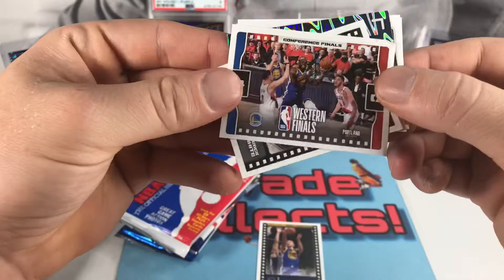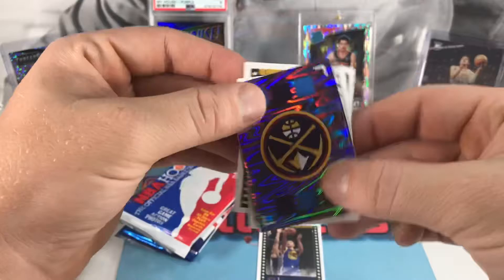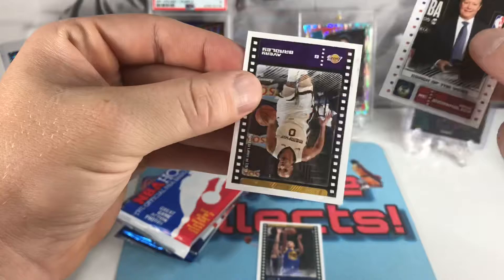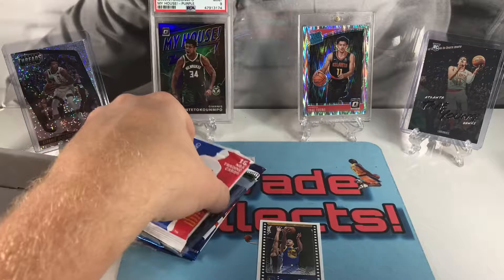We did get a shiny card, probably a team card though. Got the Western Finals Portland and Warriors, Derek White, yep — the team card of the Nuggets. Mike Budenholzer and Avery Bradley. Our card is gonna be a D'Aaron Fox. Let's get into the first actual pack cards.